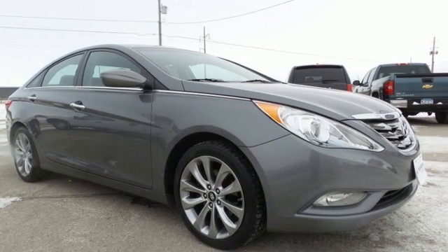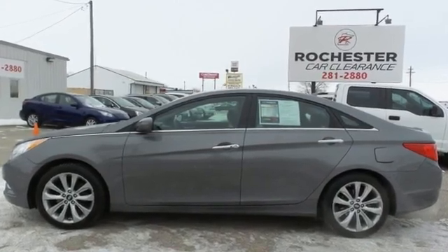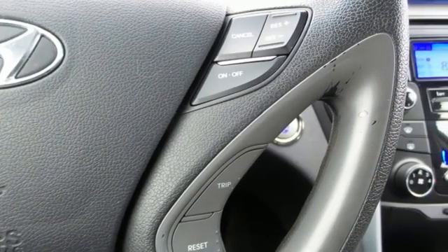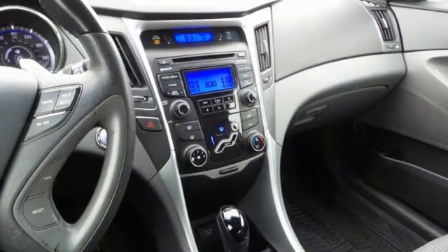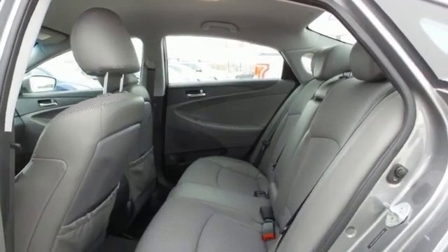It boasts an impressive list of features, like these: Bluetooth wireless audio streaming, doors and push button start proximity key, front heated sports seats, Bluetooth, leather steering wheel, inline four-cylinder engine, aluminum wheels, sports suspension, and automatic transmission.